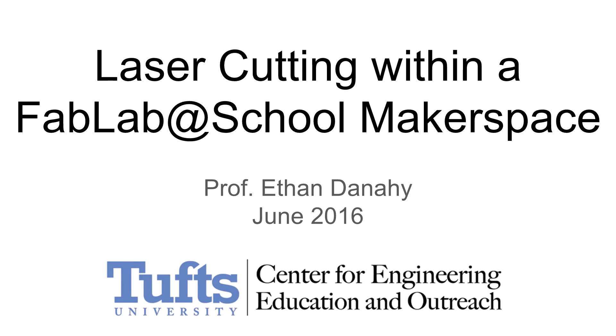Hello, my name is Ethan Dannyhey from the Tufts University Center for Engineering Education and Outreach, and I want to tell you about a recent visit I did to a makerspace that was using a laser cutter for educational applications within the classroom.